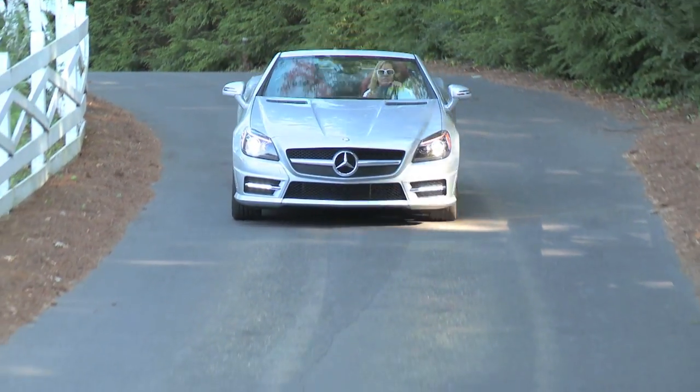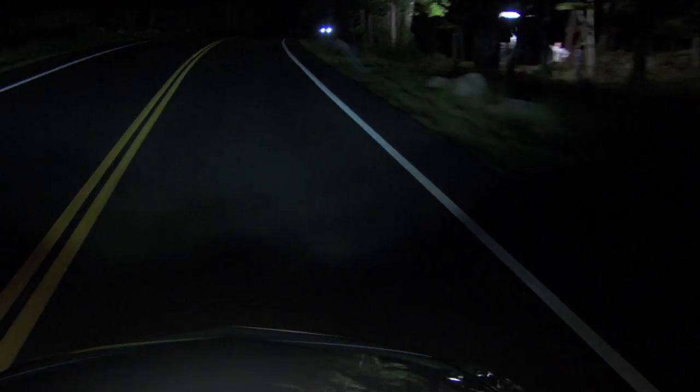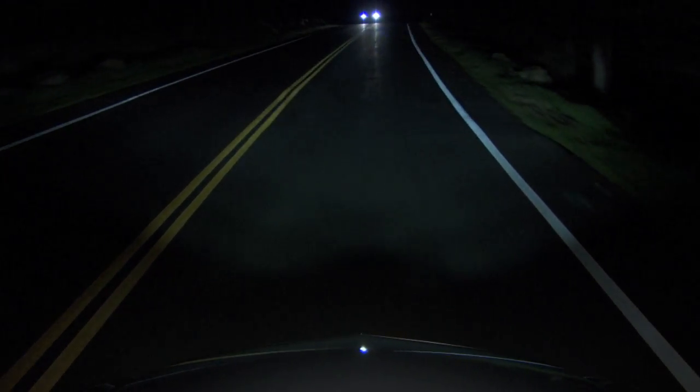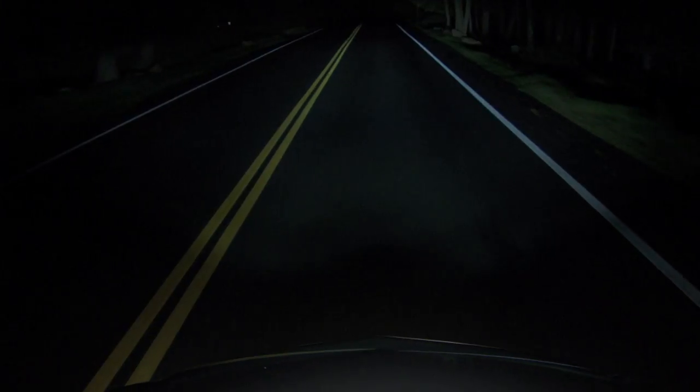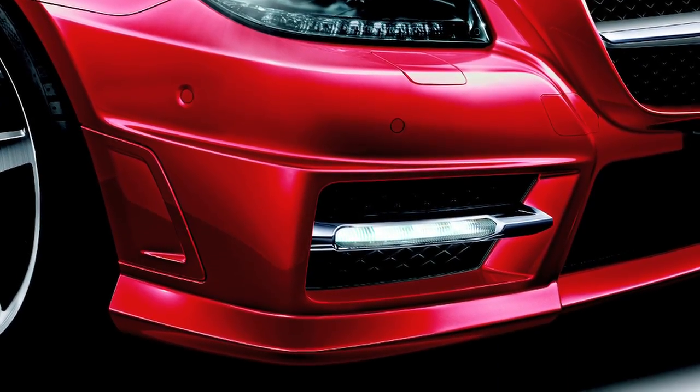The optional bi-xenon headlamps steer into curves as you do and are equipped with our adaptive high beam assist. That means there's not just two settings — high or low beam — but infinite adjustment of the beam pattern to throw as much light as possible as far ahead as possible, without causing glare to other drivers. The LEDs are in the air dam, drawing attention to the functional air intakes and mesh grills which help cool the engine and brakes.